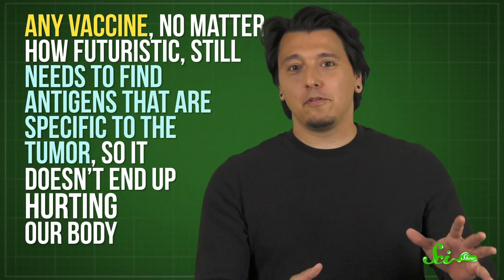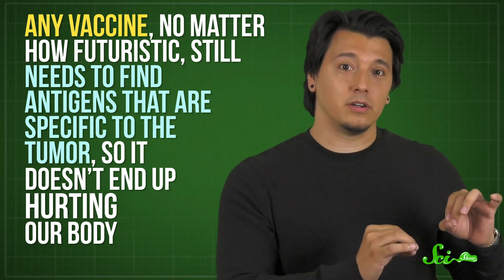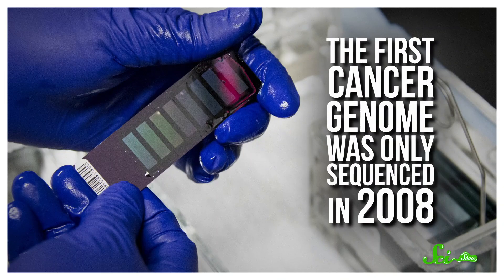So any vaccine, no matter how futuristic, still needs to find antigens that are specific to the tumor so it doesn't end up hurting our body. That's a tall order, but it's not impossible — and that's thanks to huge progress in genetic sequencing.